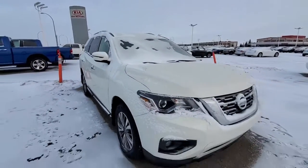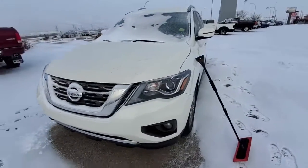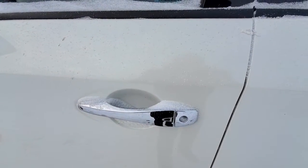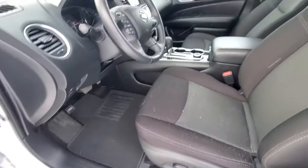Otherwise you can see the vehicle — this side is good. It comes with Kia Sentry and blind spot warning.